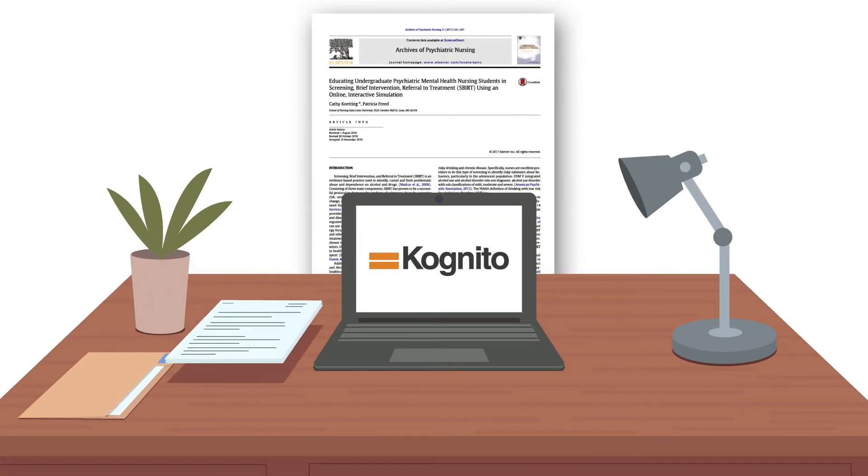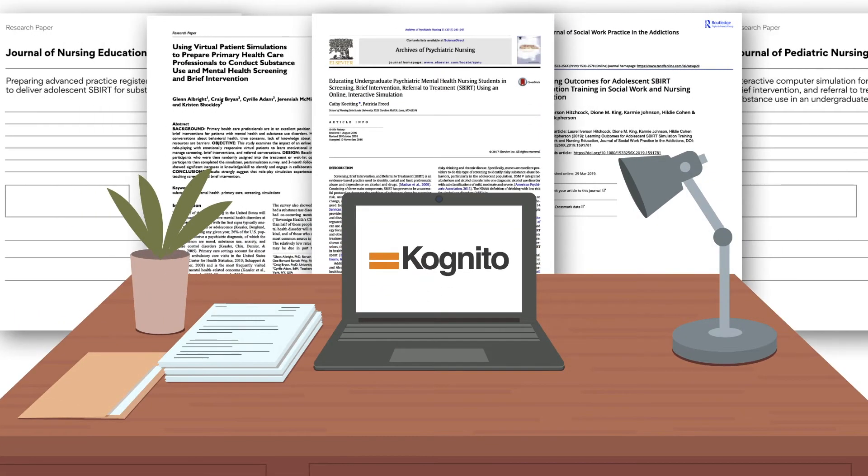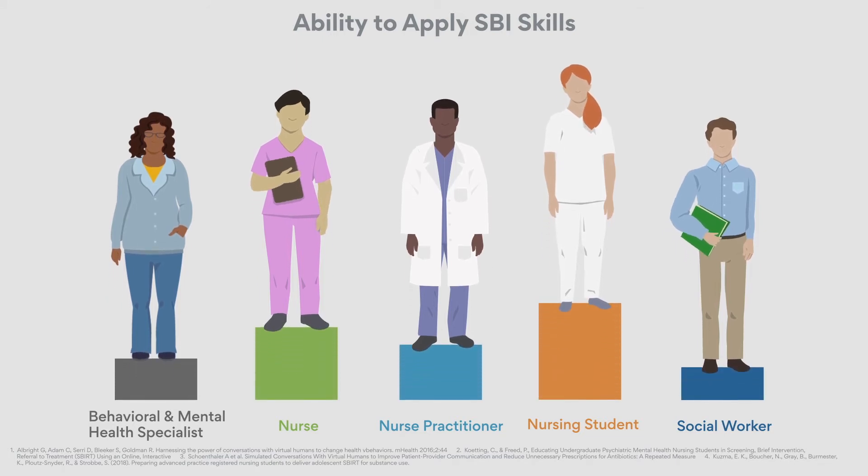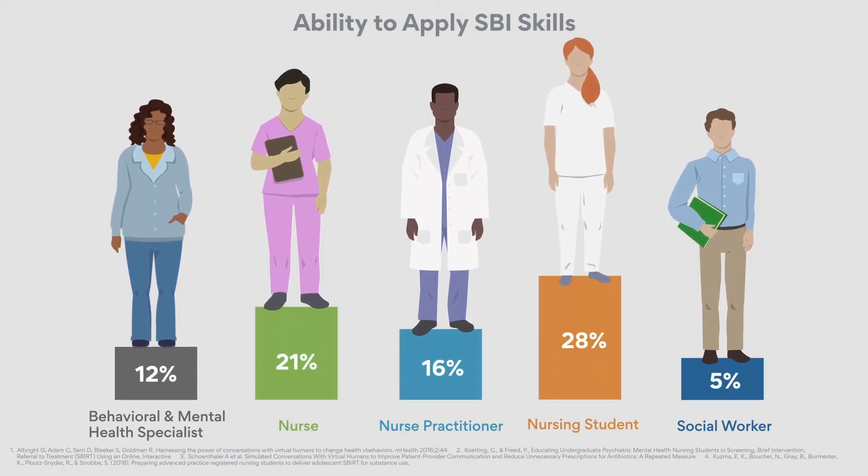Over a dozen peer-reviewed studies have proven the efficacy of Cognito simulations. Healthcare providers trained with Cognito simulations were more prepared and better able to apply evidence-based techniques, such as screening and brief intervention.